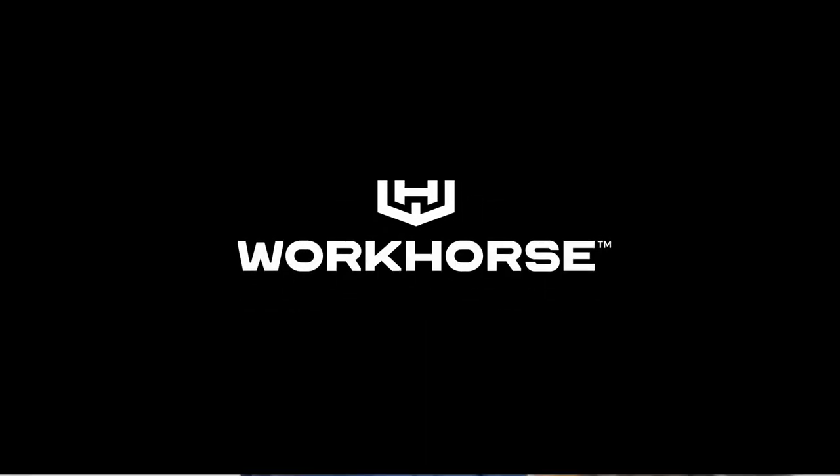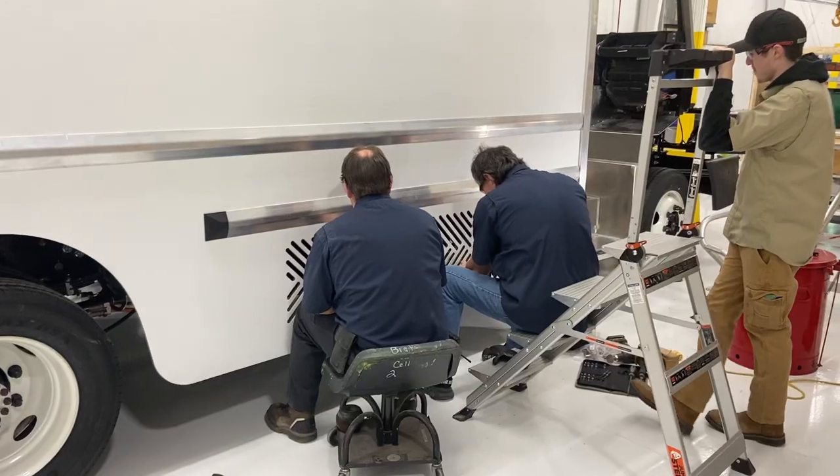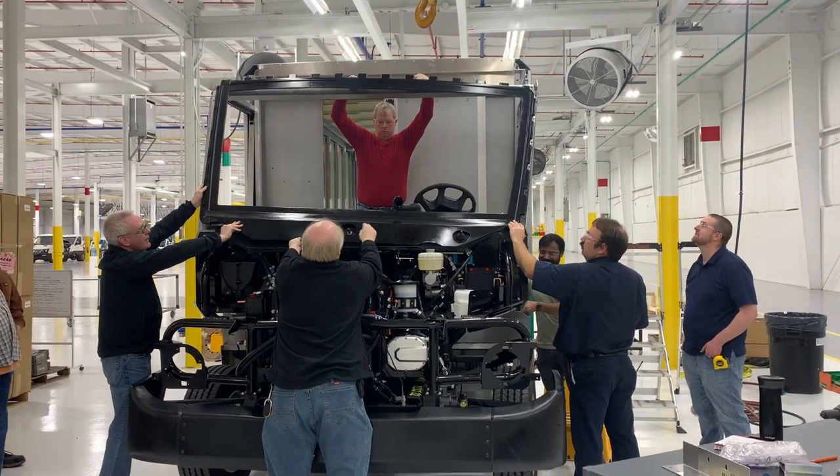When they see a W56, the comment was, 'Hey, this is a truck,' because it's big. And it's very familiar sizing and hardware to what's been out there in the industry for 50 years.